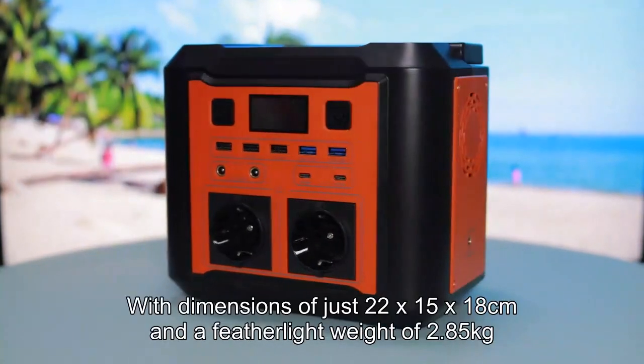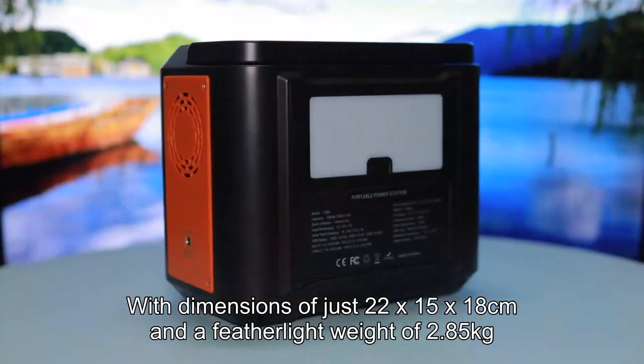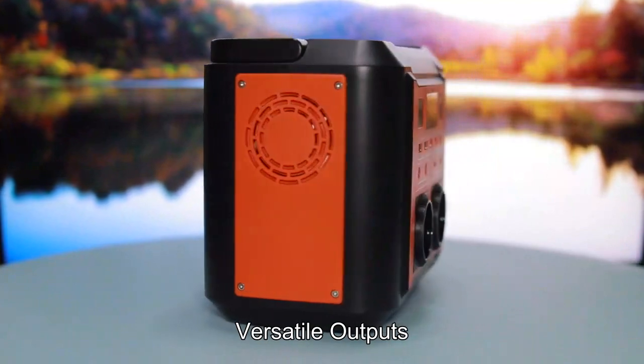Compact and portable. With dimensions of just 22 x 15 x 18 cm and a featherlight weight of 2.85 kg, this portable powerhouse is perfect for emergencies at home, camping trips, and versatile outputs.